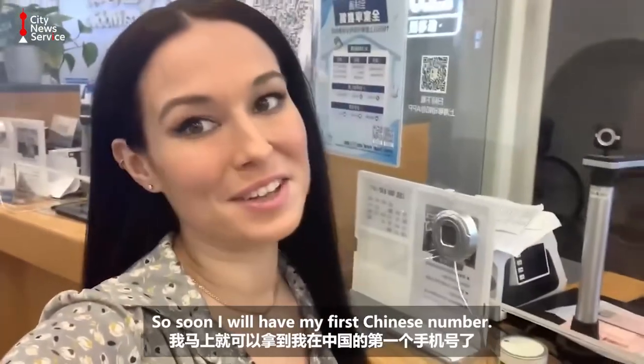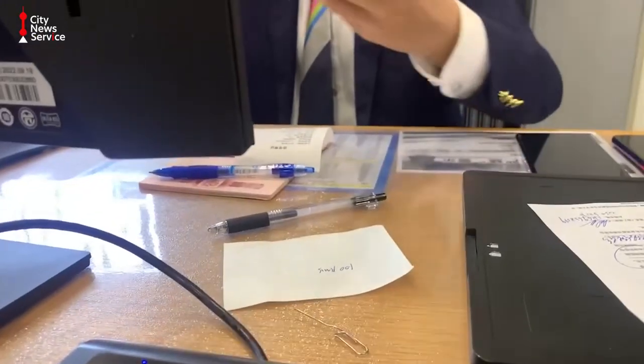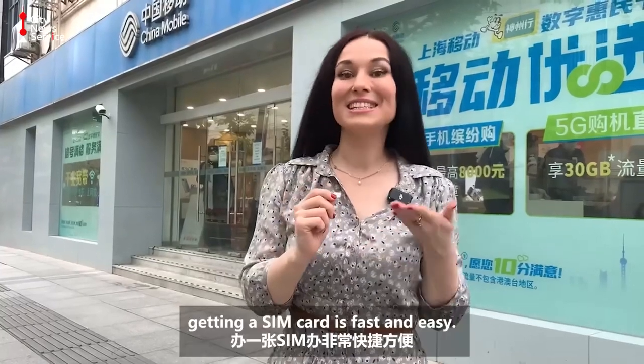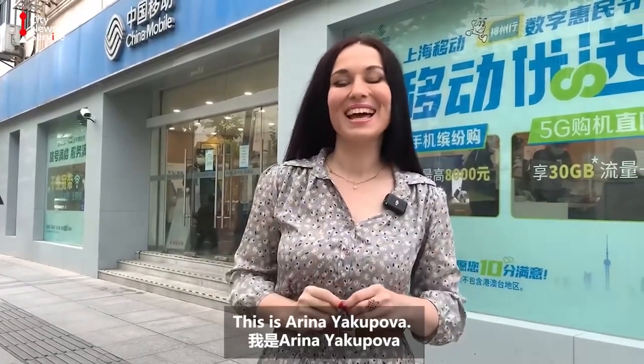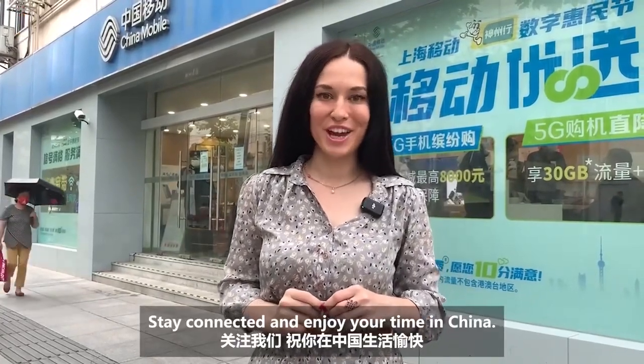It's almost done — and now I have my first Chinese number. I got it! Now I can insert it into my phone and the SIM card is ready for use. As you can see, getting a SIM card is fast and easy. This is Arina Yakupova. Stay connected and enjoy your time in China. We'll see you next week.